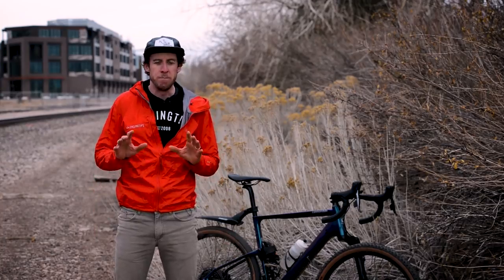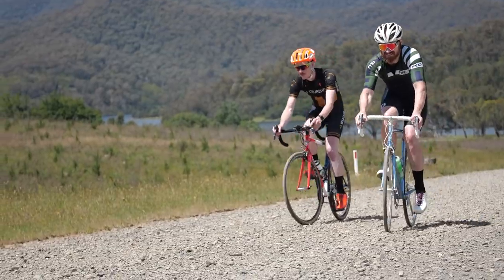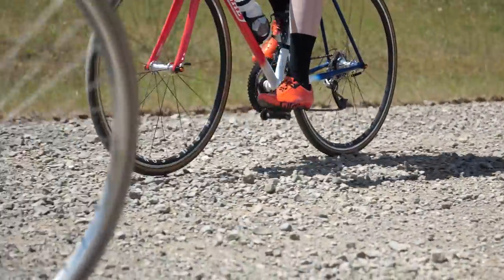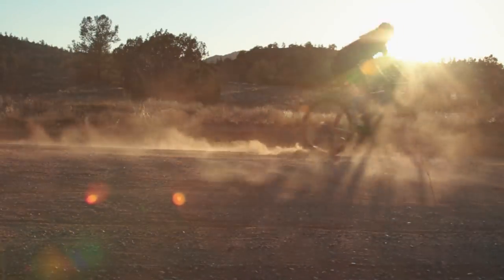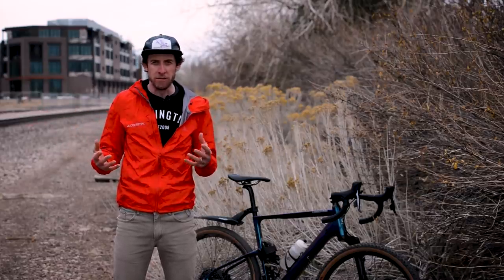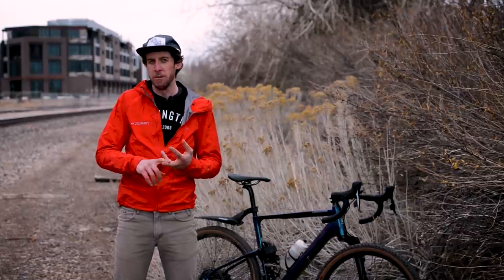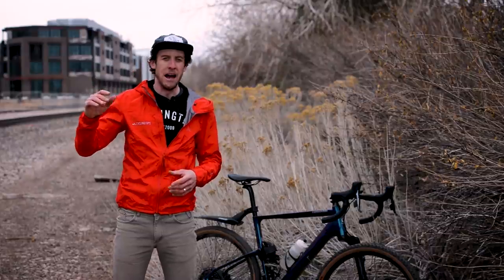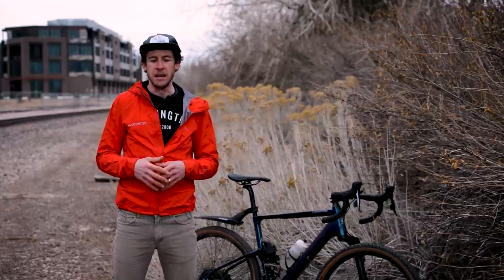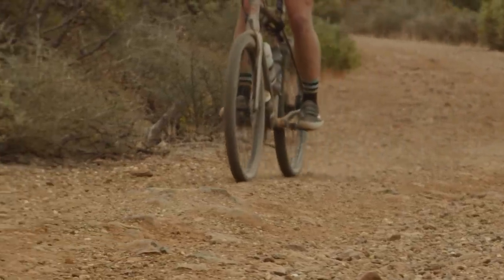One last note: one of the best things about gravel is underbiking yourself. This is basically bringing a butter knife to a knife fight — you're bringing a bike that's just not really prepared for what you're about to do. It's riding single track on a road bike, things like that. It's a super fun way to make trails feel new again and make rides you've done a bunch of times feel totally different and challenging. Underbiking is a huge part of gravel culture. Just because you're going to ride a little section of grade four or five on your Saturday ride doesn't mean you need a massive tire and a hugely capable bike. Underbike yourself for those sections — it's super fun and teaches you tons of valuable bike handling skills.